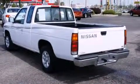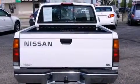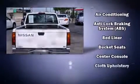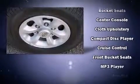Top features include front bucket seats, one-touch window functionality, variably intermittent wipers, a leather steering wheel, a rear-step bumper, a bed liner, and much more.